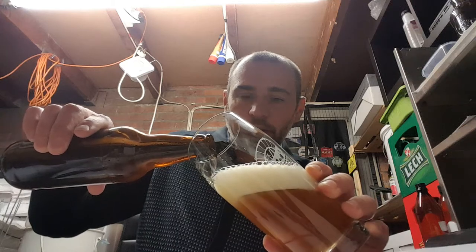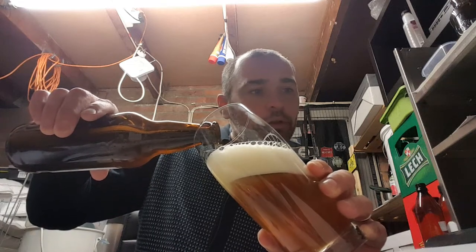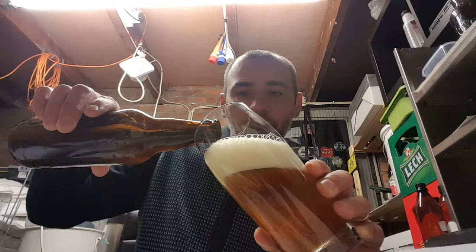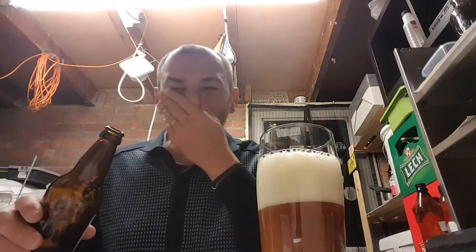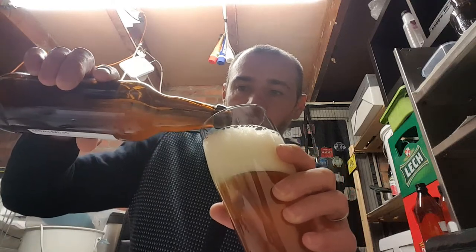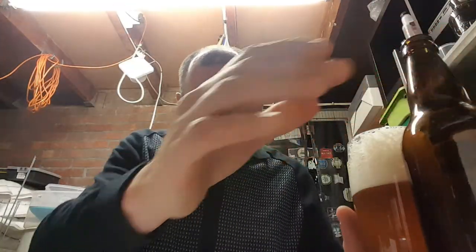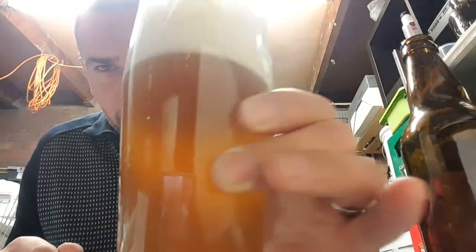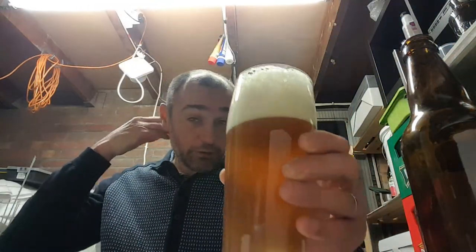Let's give it a pour. There's definitely Cascade and Motueka in the aroma. There's a floral, fruity aroma going on with that. I'm not going to put it all in because it's kicked a little bit of the yeast up. It's quite well carbonated - quite a large head on there, three fingers.